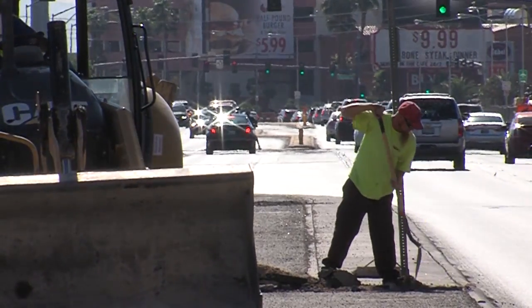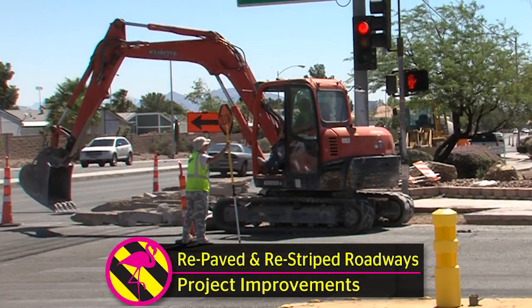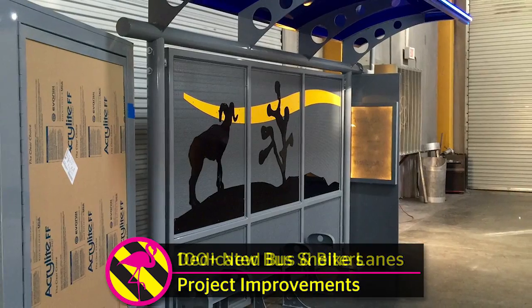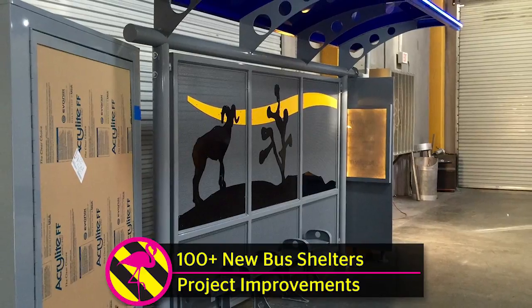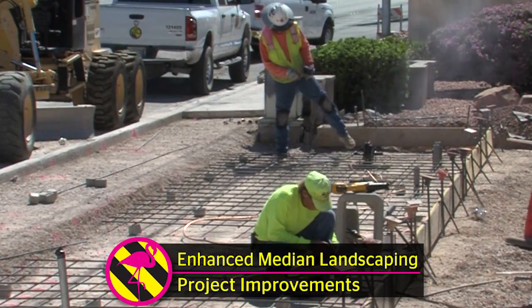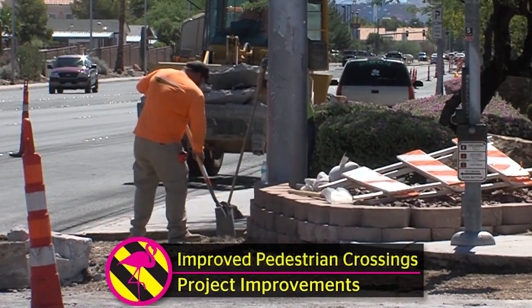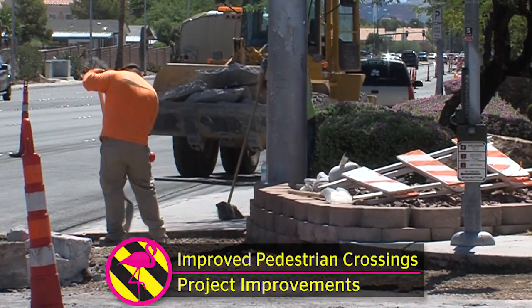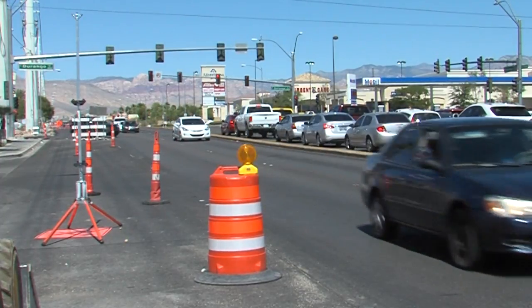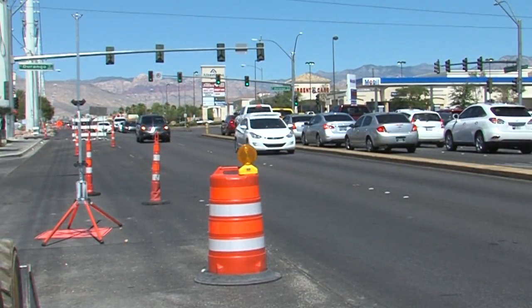These improvements include repaved and restriped roadway, dedicated bus and bike lanes, more than 100 new bus shelters, traffic signal upgrades, enhanced median landscaping, and improved pedestrian crossings, which will benefit the thousands of residents who use this busy corridor to get to school, work, and home every day.